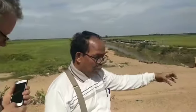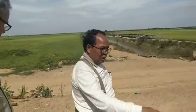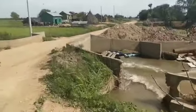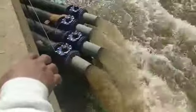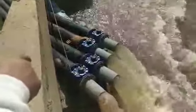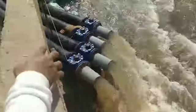Water, water, water, water, water. Here we go.